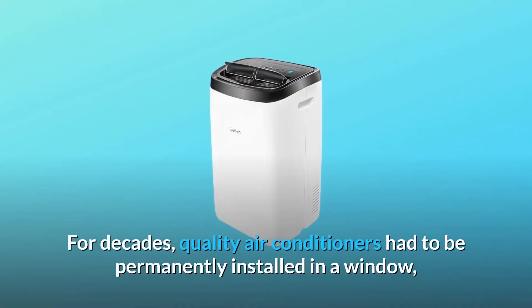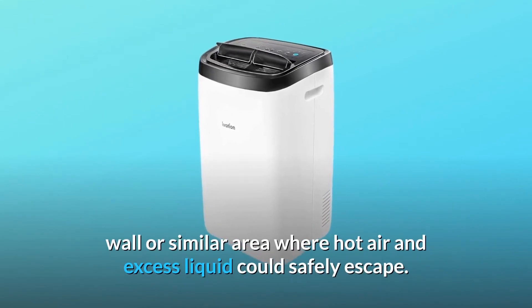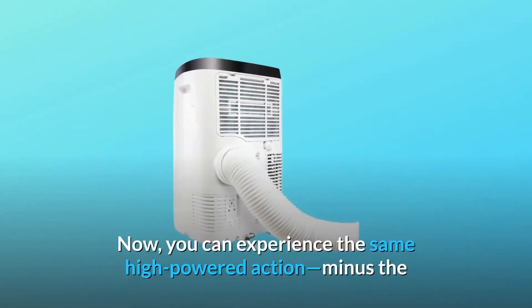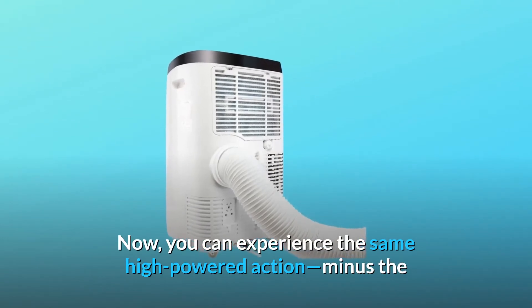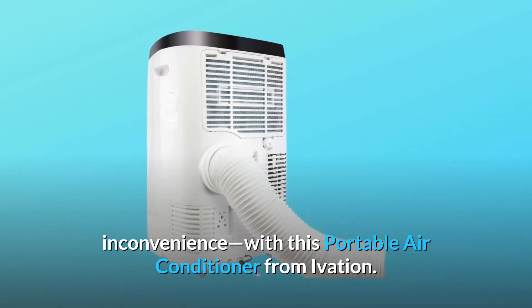For decades, quality air conditioners had to be permanently installed in a window, wall, or similar area where hot air and excess liquid could safely escape. Now you can experience the same high-powered action, minus the inconvenience, with this portable air conditioner from Ivation.